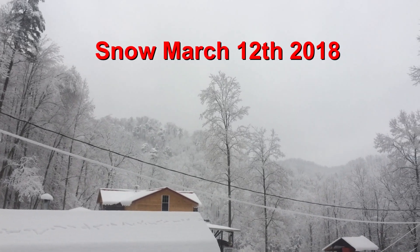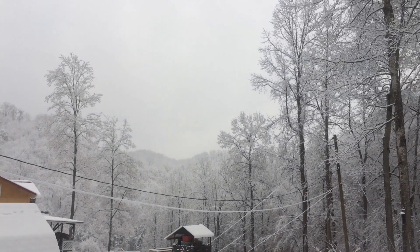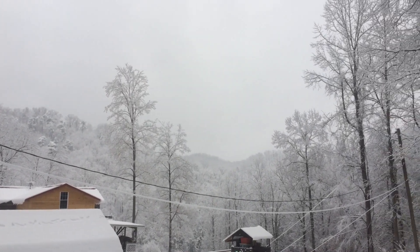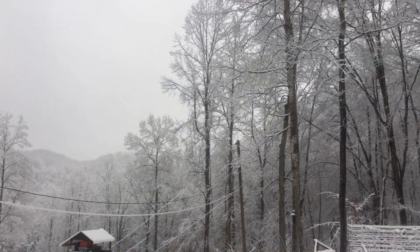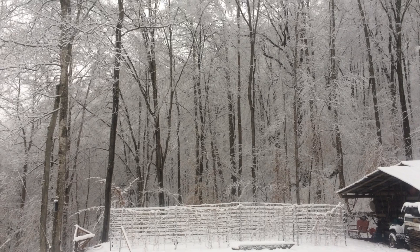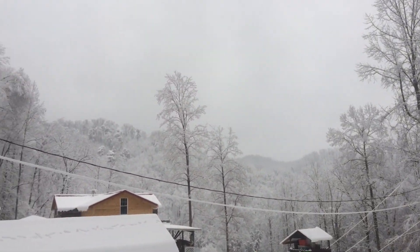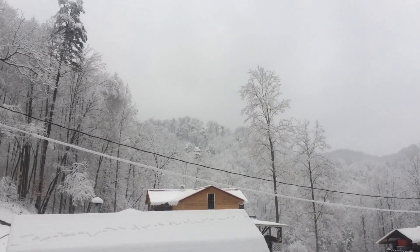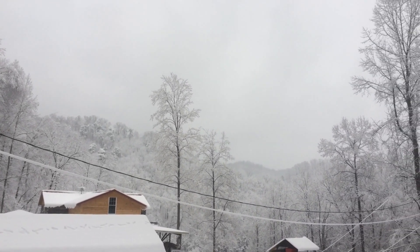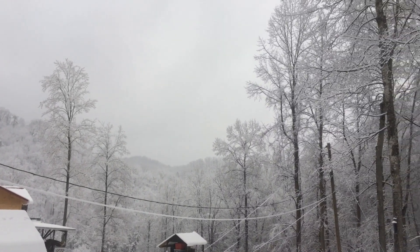Hey everybody, this looks familiar. You'd think it's January but today's March the 12th and we woke up to about three inches of big heavy wet snow — and it's still snowing. It's stuck to all the trees and the power lines, everything's got a big heavy coating of snow. The garden is beautiful but we're ready for spring here. Hopefully this will be the last of the snow. I just want to show you a little bit of this good Kentucky beauty.